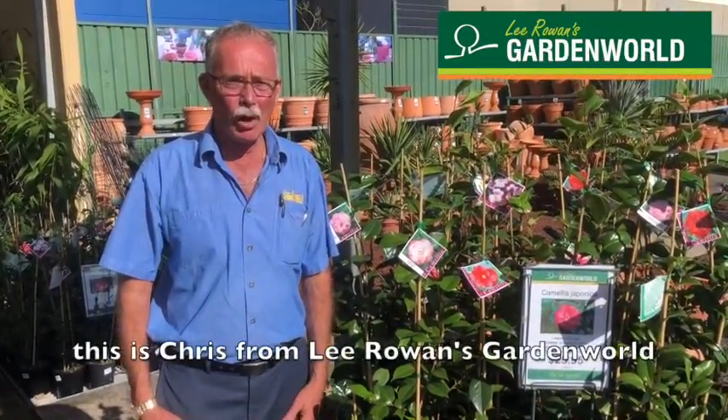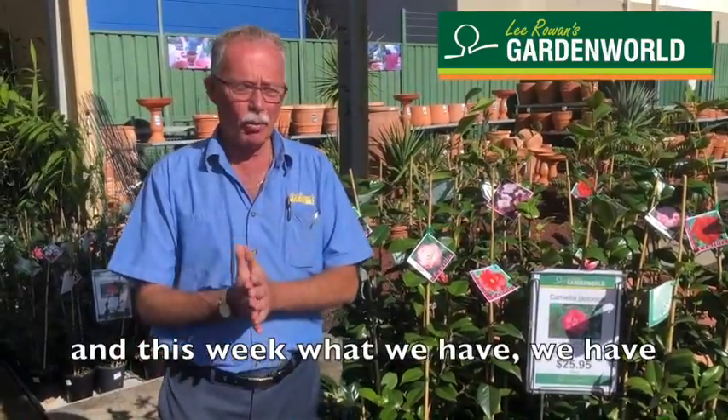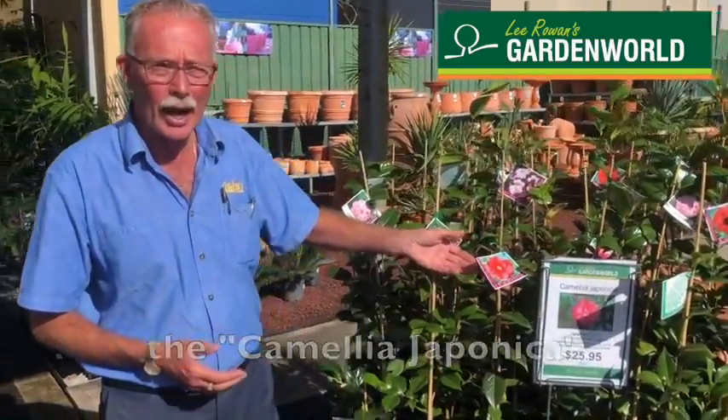Hi, hi all there. This is Chris from Lee Rowan's Garden World. I've just hijacked Gavin's plant of the week and this week what we have, we have the Camellia Japonica.